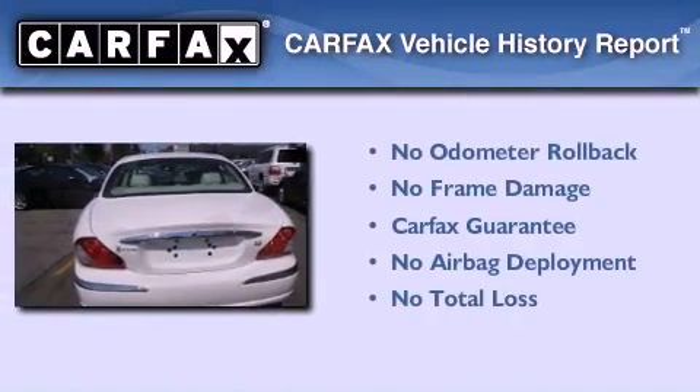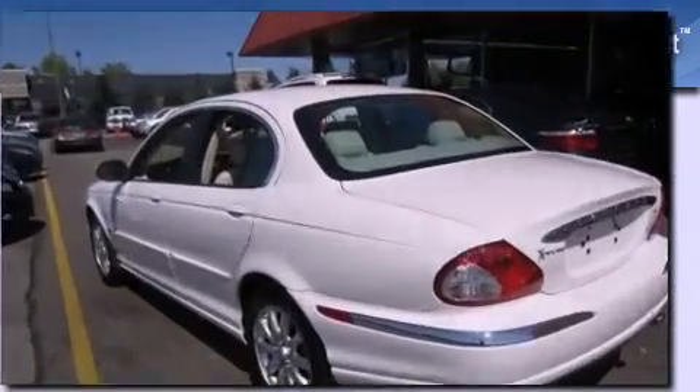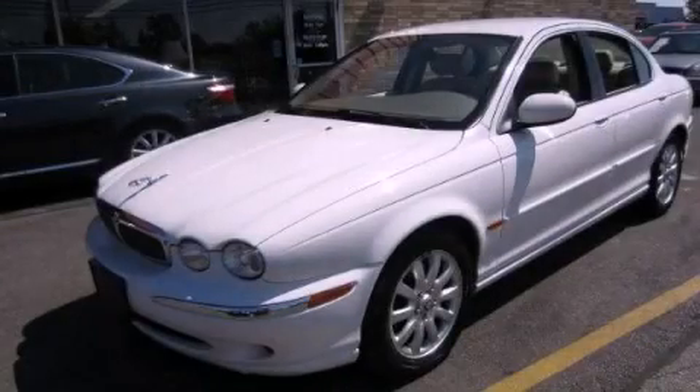Not to mention that this Jaguar qualifies for the Carfax buy-back guarantee. This vehicle won't last long at this price. Call and arrange a test drive now.